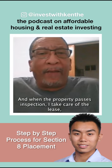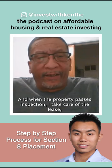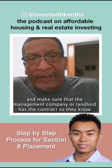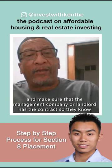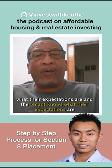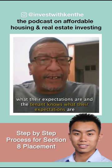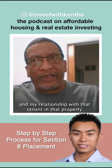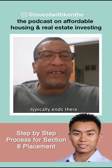And when the property passes inspection, I take care of the lease, get everything set up, send in the final paperwork, get the contracts, and make sure that the management company or landlord has the contract so they know what their expectations are and the tenant knows what their expectations are. And my relationship with that tenant and that property typically ends